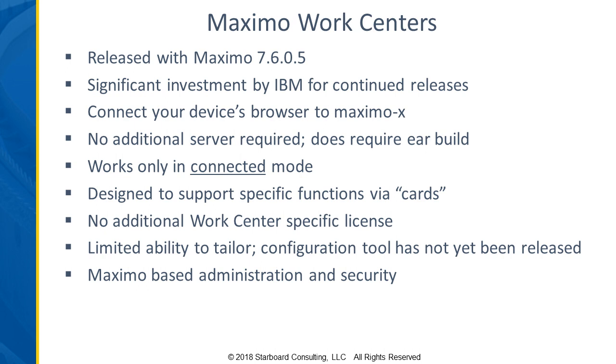You do have some ability to control the queries that provide the data — for example, configuring the work list available to a work technician. But as far as what the screens look like and the fields on screen, it's very limited right now. There is a configuration tool that IBM is working on that has not yet been released, but we're hoping will be out soon, giving additional configuration capabilities.